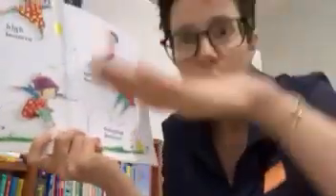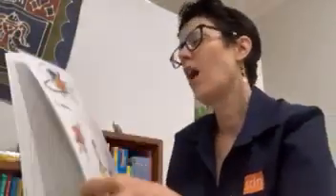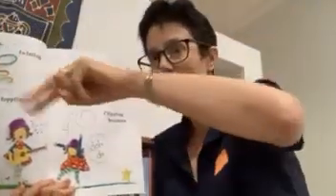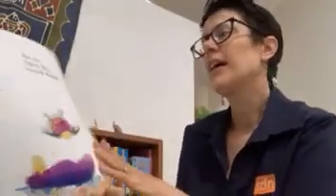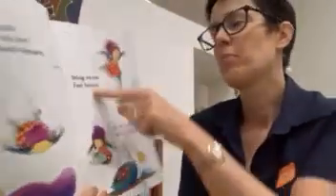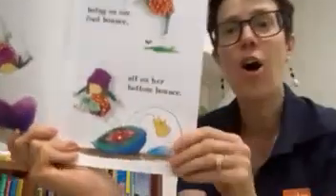She does high bounces and low bounces. She does springing bounces and boiling bounces. Twisting bounces. Toppling bounces. Singing bounces. Skipping bounces. And flipping bounces. Ta-da! Emily can do flop on her stomach bounces. Boing on one foot bounces. Sit on her bottom bounces.